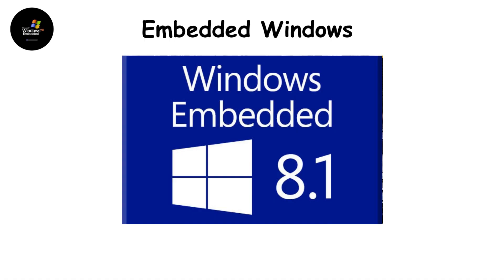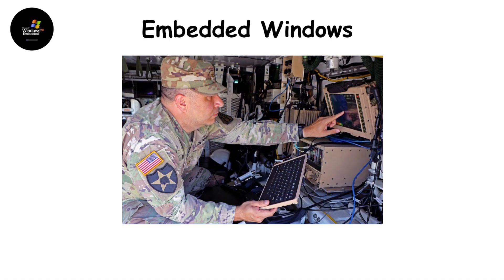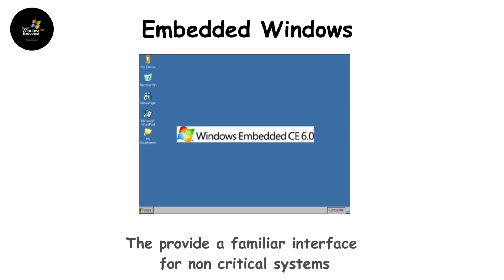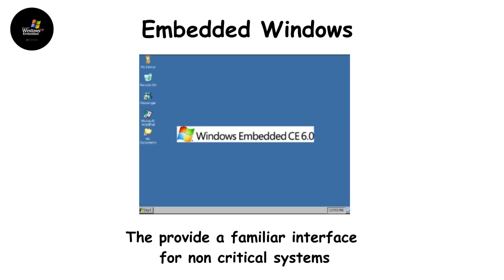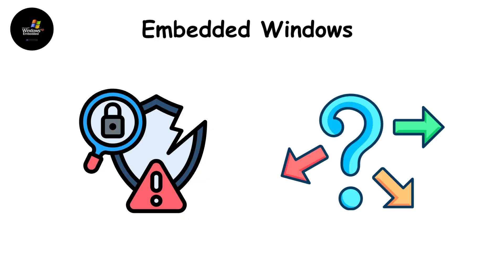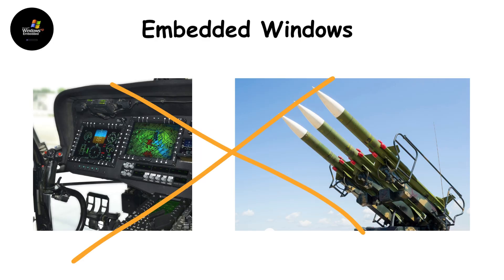Embedded Windows. Yes, Windows exists on the battlefield too. Windows Embedded CE and IoT Core have been used in logistics terminals, soldier-worn devices, and portable command units. They provide a familiar interface for non-critical systems and integrate easily with larger command networks. The downside? Security vulnerabilities and unpredictable real-time performance. It's never used for weapons or flight systems, but for support and data handling, it does the job.